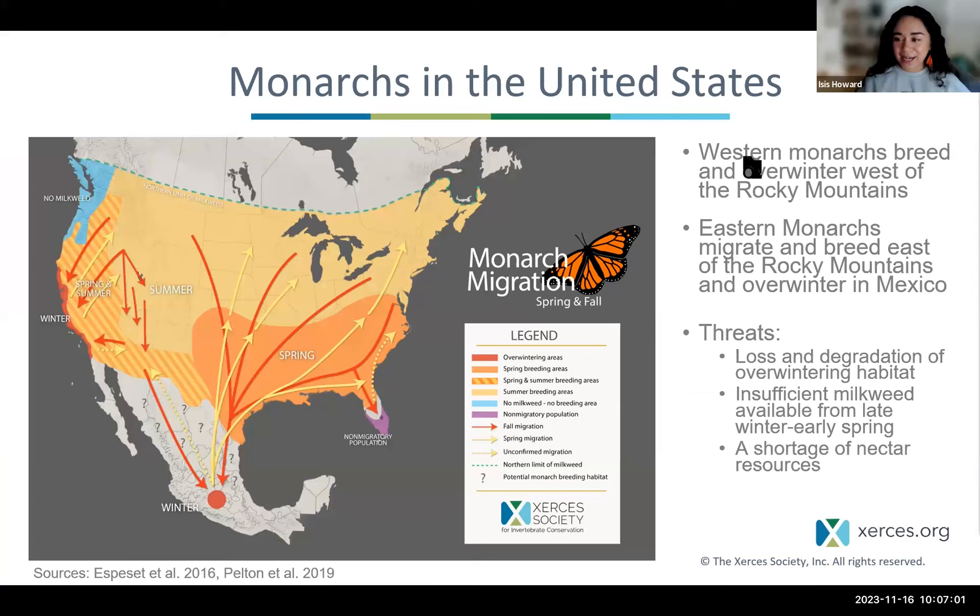We're going to talk about Western monarchs and community science. First, I want to make sure we're all on the same page: what are Western monarchs, and how do they differ from Eastern monarchs? In this slide you can see a map of the United States with red and yellow arrows. A lot of people, when they hear about monarchs and their epic migration, immediately think of Eastern monarch butterflies, which breed and migrate east of the Rocky Mountains, traveling from Canada and the United States down to overwinter in Mexico. But in this webinar we're talking about Western monarch butterflies — the butterflies that breed, migrate, and overwinter west of the Rocky Mountains. If you're from California, we have over 400 butterfly overwintering sites along our coastline from Mendocino down to Baja California.